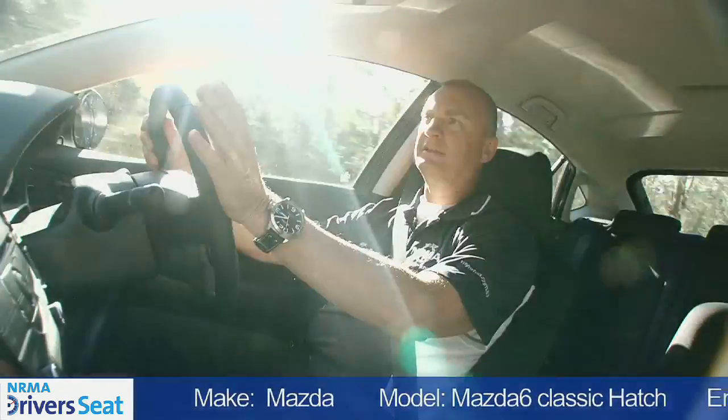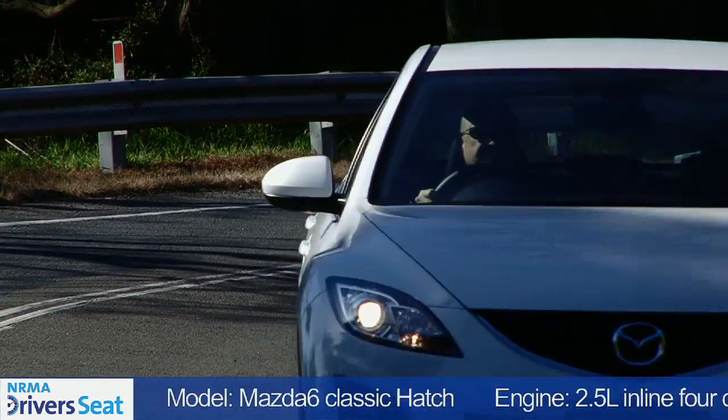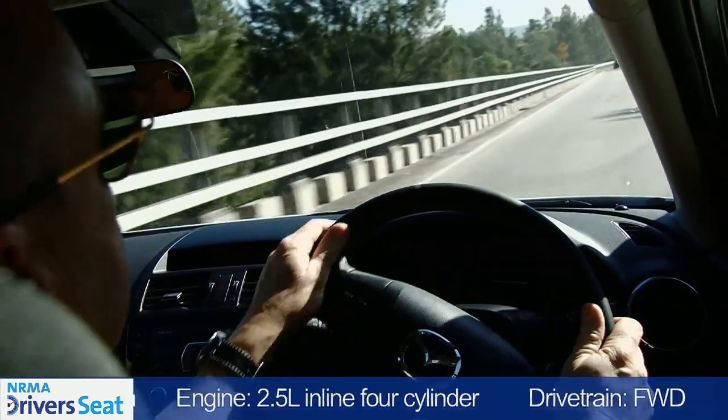Power and performance. Powering the Mazda 6 is a two and a half litre four cylinder developing 125 kilowatts of power and 230 newton metres worth of torque. It's matched to a five speed automatic transmission.